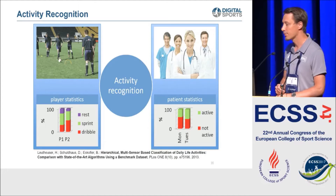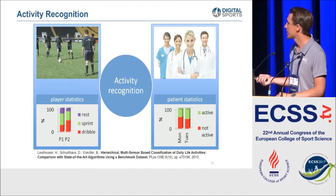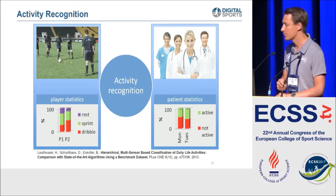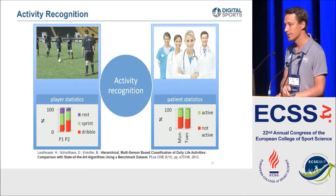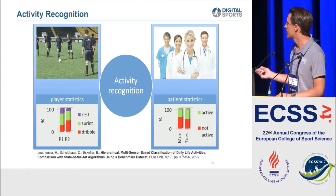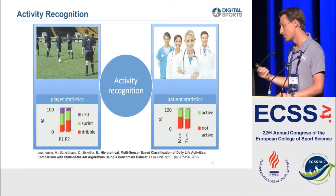What we do with this platform includes activity recognition - classifying tasks or movements. It started with distinguishing between resting, sprinting, or dribbling in soccer using inertial sensors in a shoe, and was extended to more complex movement classification. We also use this for patients in the hospital, where active/not-active classification helps the doctor see how patients are behaving.